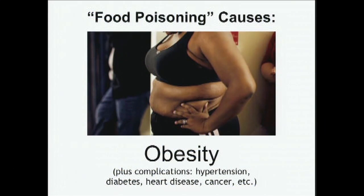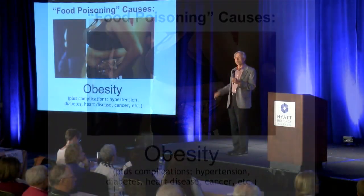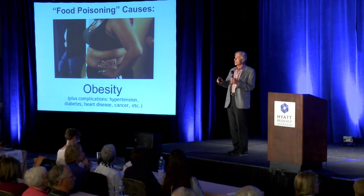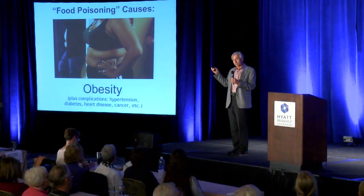Two-thirds of people, according to current statistics, suffer from food poisoning in this form — they're overweight or obese. And of course, being overweight and obese is associated with more heart disease, more breast cancer, more colon cancer, more prostate cancer. That's how you get type 2 diabetes. Food poisoning results in being overweight and obese and the secondary manifestations that you see so commonly in our society.